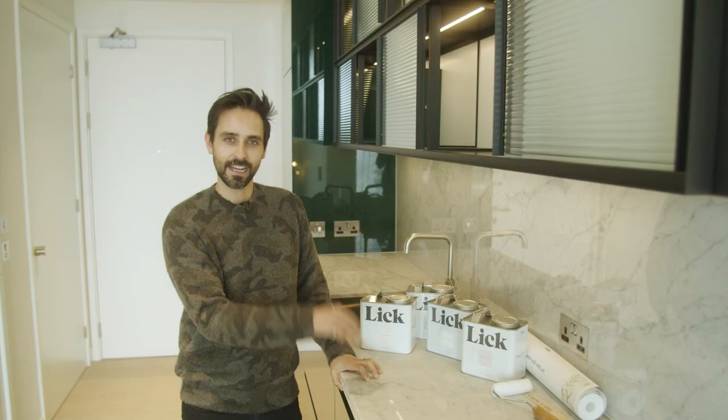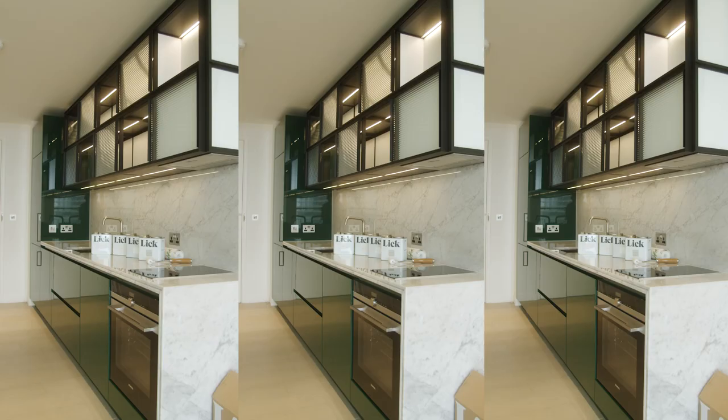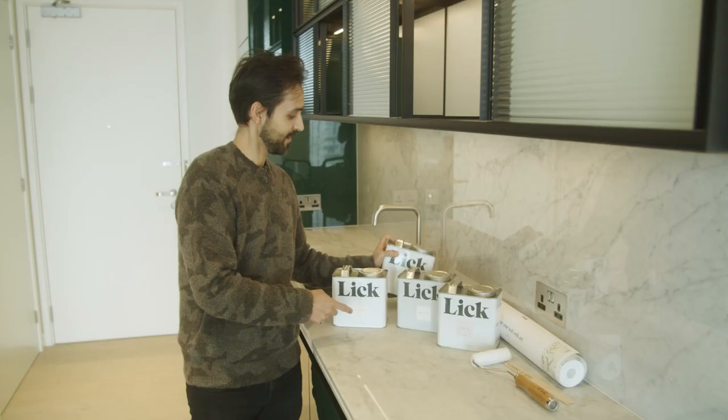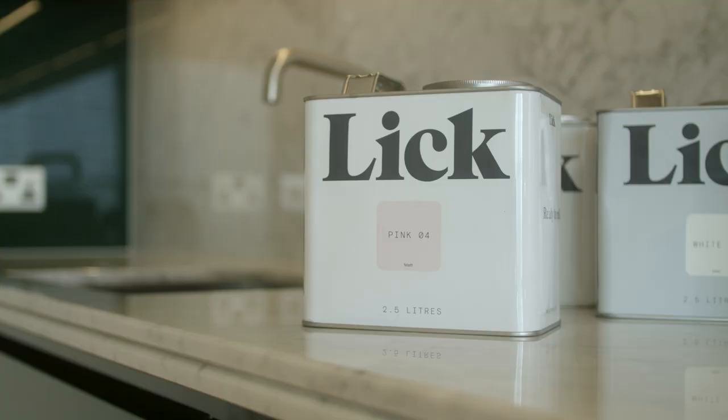We wanted to take green as a base colour because you can see it in the cabinets, and then find complementary colours like the pink, a slight off-white, a slightly more pastel pink as well, and another green but a little bit more muted that worked quite well with the pinks.